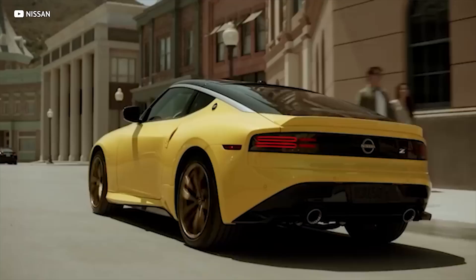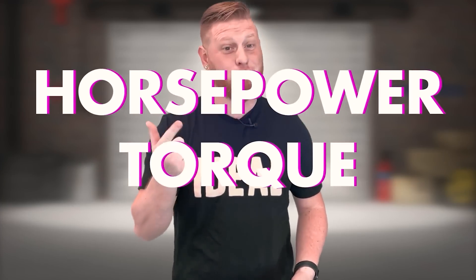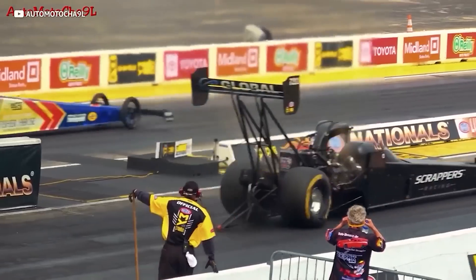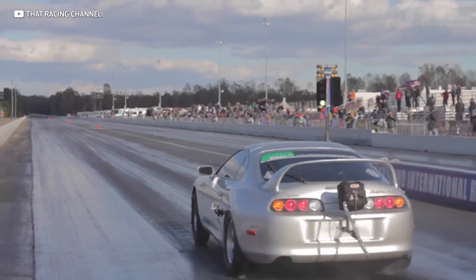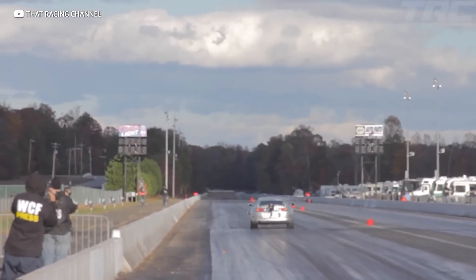So tell me, what are the top two metrics on every single car sold? Horsepower and torque. From your mom's Camry to an NHRA dragster to anything in between, just about all performance metrics hover around the horsepower and torque output of a car.